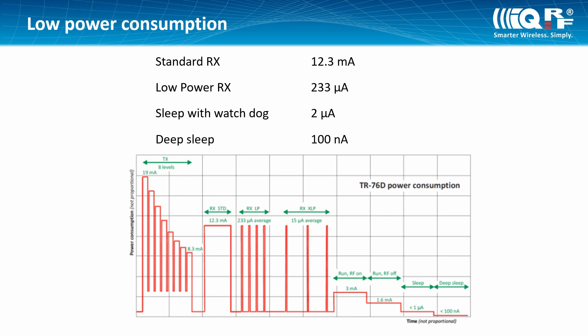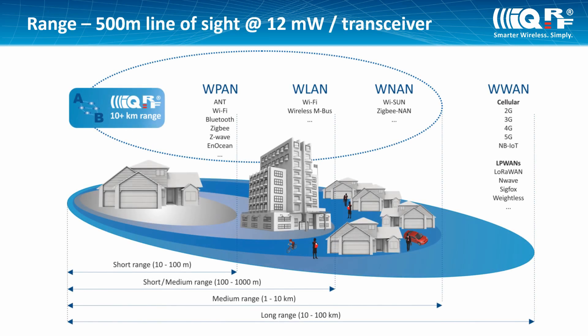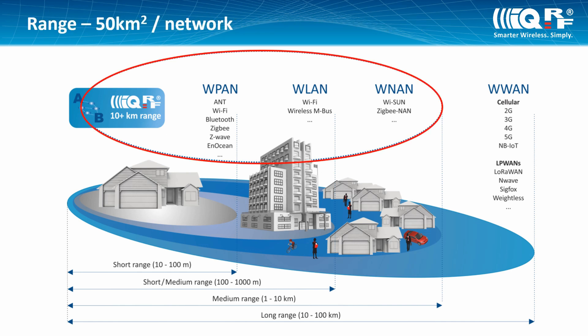With one IQRF transceiver, you can communicate in a space of tens or hundreds of meters, depending on the type of environment. In free space, it is certified for coverage of 500 meters. If your network has more than 200 devices, you can communicate across many square kilometers.